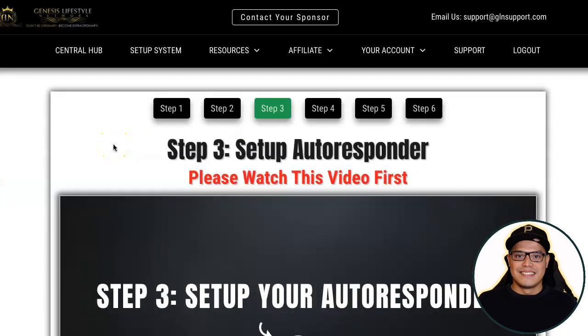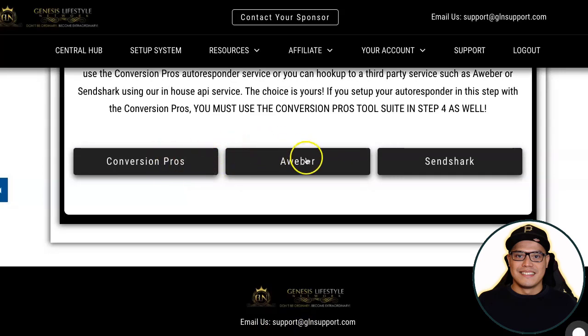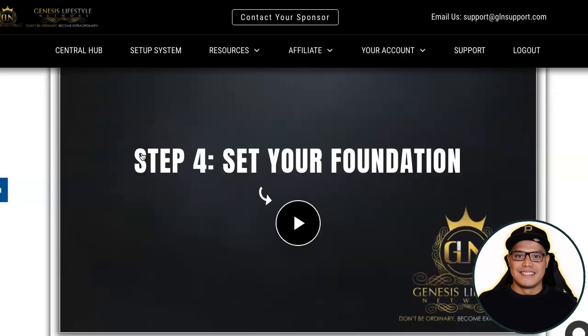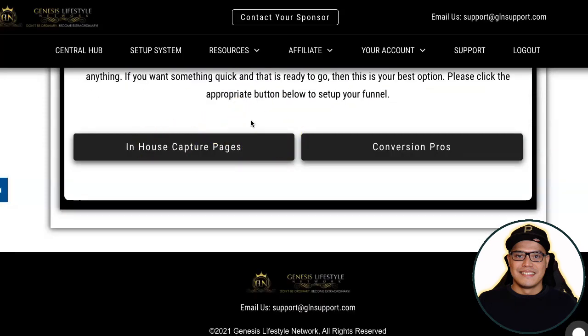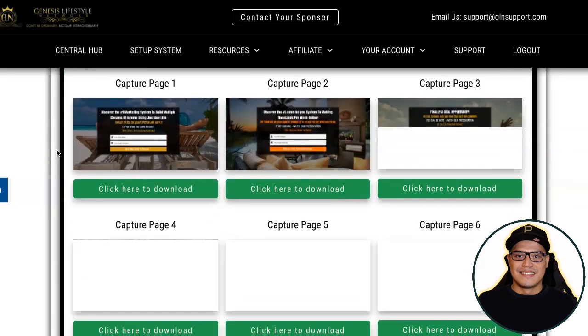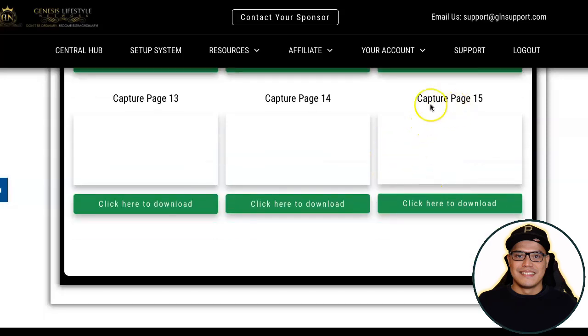On step number three, this is the opportunity to set up your autoresponder. You watch the video and can select whether you want to use Conversion Pros, Aweber, or SendShark. My personal preference is Aweber. After that, move on to step number four, where you can set up your lead capture page — they supply the lead capture pages as well. My personal preference is to use the in-house capture page. When you click that button, you get about 15 different landing pages to choose from. The best converting page I recommend is capture page number 15, which says 'This free seven-minute video reveals how our team is banking $2,000 inside commissions.'